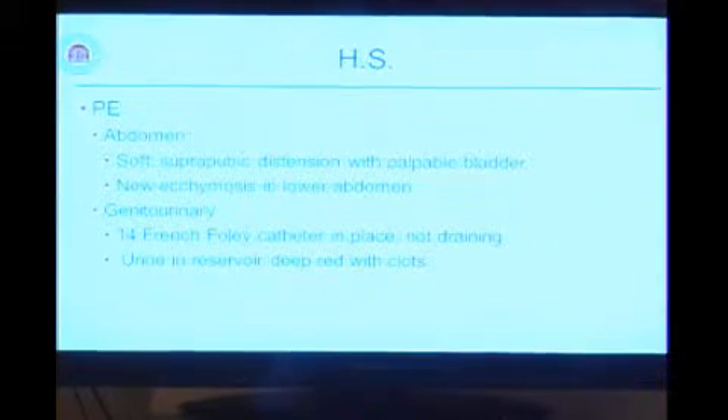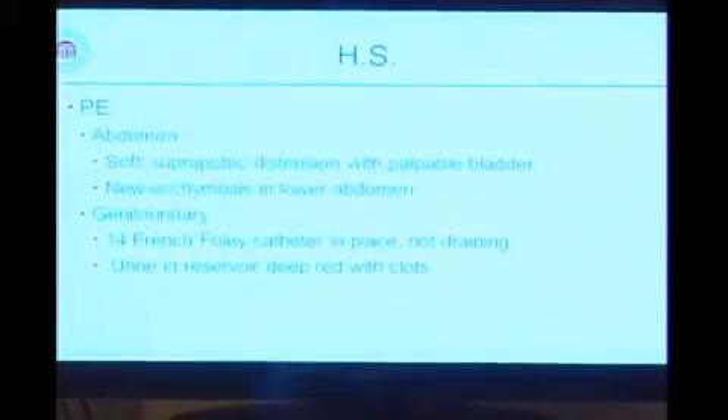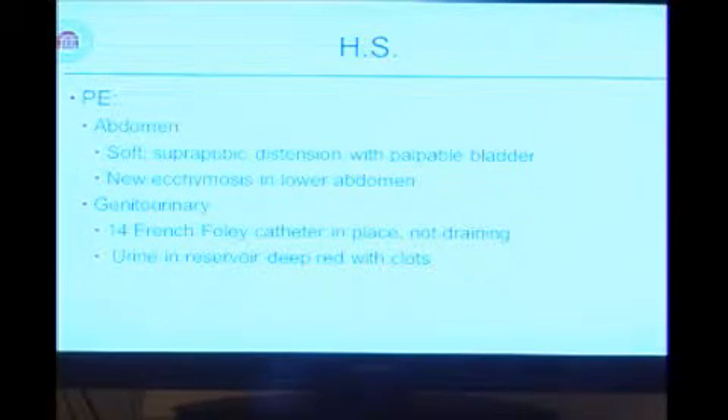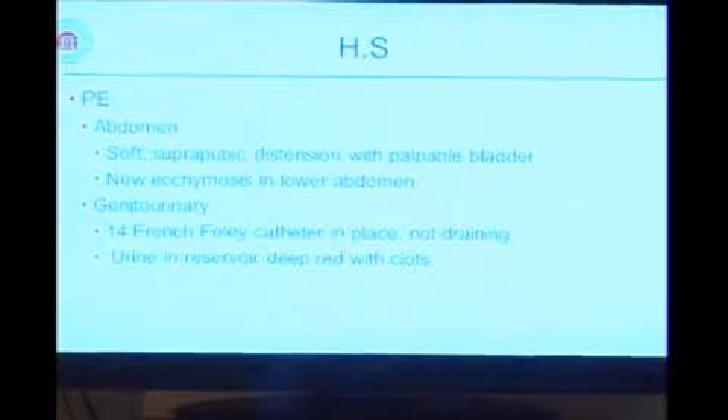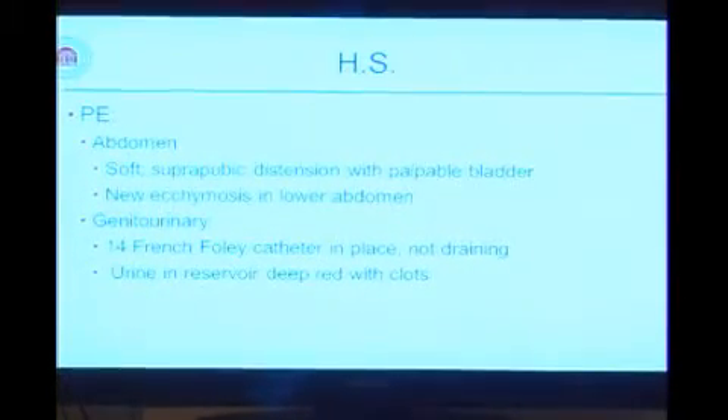On exam, she had a very full lower abdomen with a palpable bladder. She had new ecchymosis spreading over the right, greater than the left, lower abdomen. She had a 14-French Foley catheter in place that was not draining, and the urine in the reservoir was deep red with a great deal of clot. Her creatinine was normal, her hematocrit on presentation was 32, and she was not coagulopathic with an INR of 1.2.